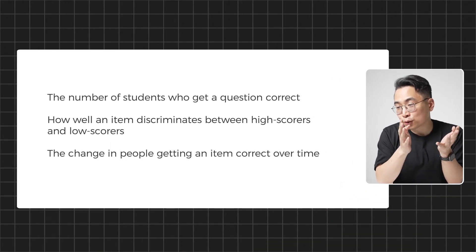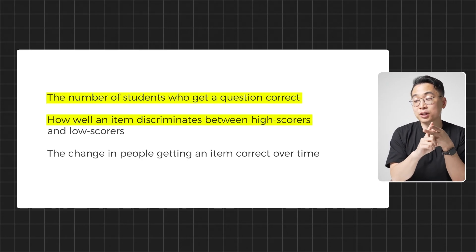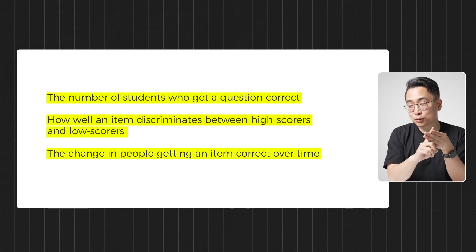Critical point number eight is that the NBME has a way of knowing if questions have been shared. They track 'validity' — essentially whether a question is good — by looking at the number of students who get a question correct, how well an item discriminates between high and low scorers, and critically, the change in people getting an item correct over time. If a question was showing up on a QBank and suddenly everyone was getting it correct because it was so similar to a UWorld question, they might change or remove it entirely. This ensures the test remains fair and there's no easy way to cheat.